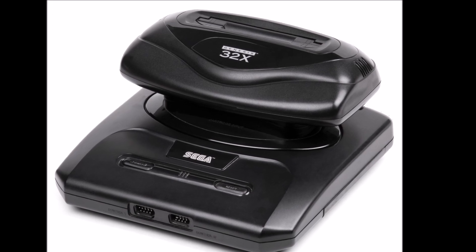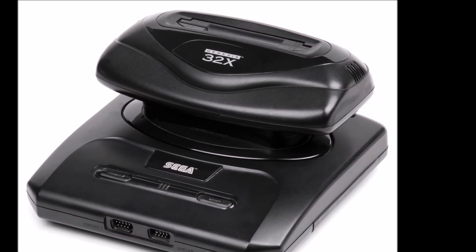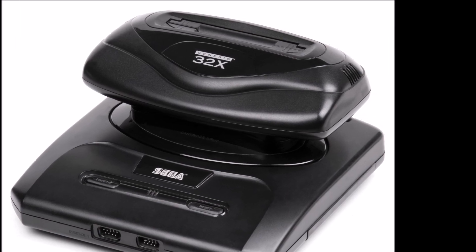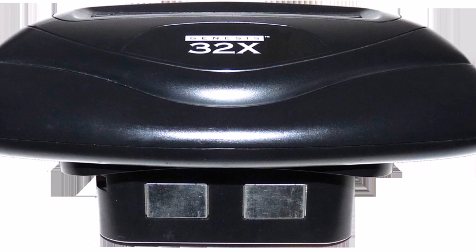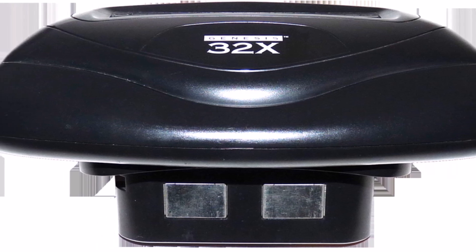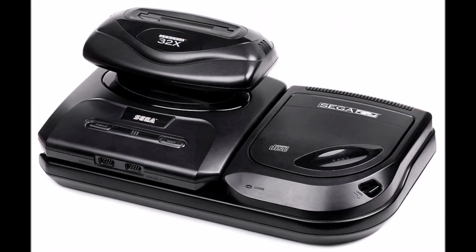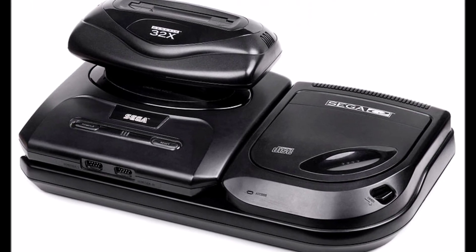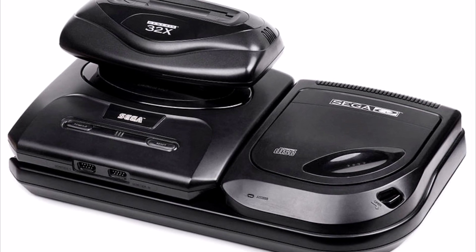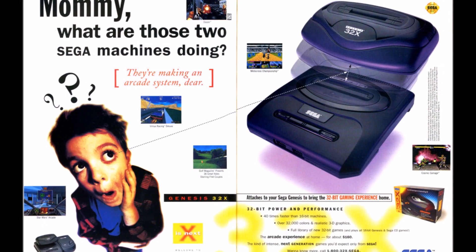The Sega 32X was an attachment for the Sega Genesis system, compatible with both Model 1 and Model 2 Genesis systems. Released in November of 1994 in North America, the 32X greatly enhanced the capability of the Genesis by offering a color palette of 32,768 colors and rendering 50,000 polygons per second. The console was also capable of running 40 times faster than just the standard Genesis.